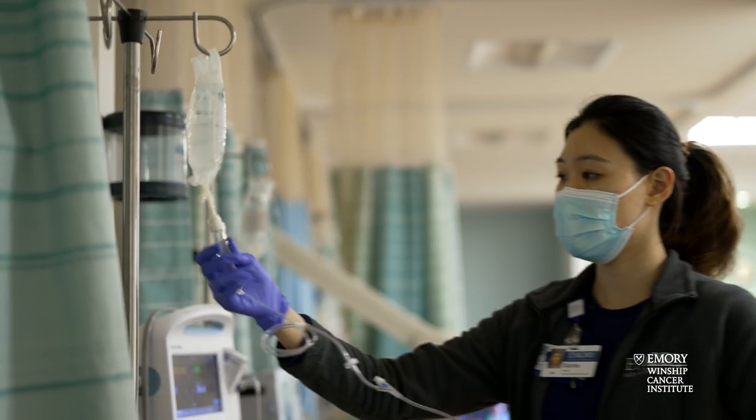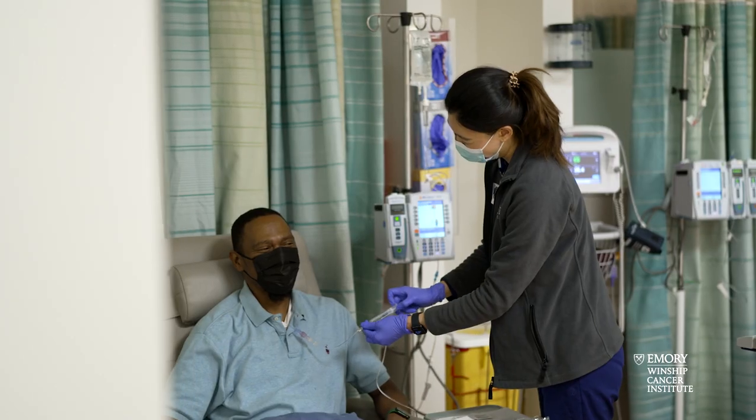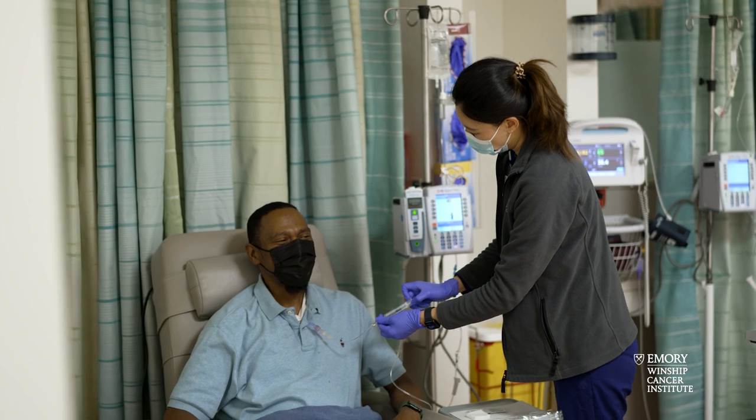Phase three is really the big question of whether this drug or combination of drugs works better than what we're already doing. We don't know that, and that's why we do the trial. We may have some bias that it does, but until you actually perform the clinical trial, you may not know whether the investigational approach is better than the current standard of care. That's a really important step for drugs to move forward.